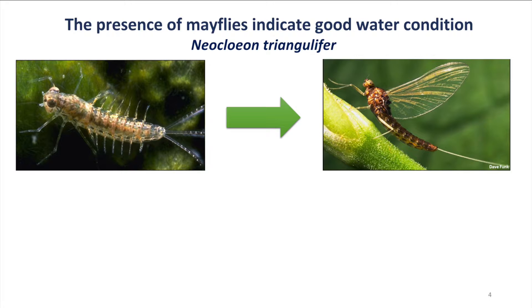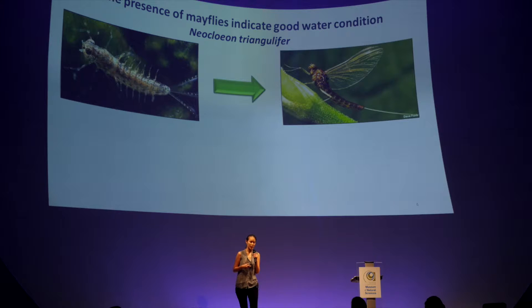On the left figure here is mayfly larvae. They are aquatic insects, which means they live in the water. They do not leave the water until they are ready to become adults — like kids leaving home after college. Unfortunately, they only get to live a couple of days once they become adults.